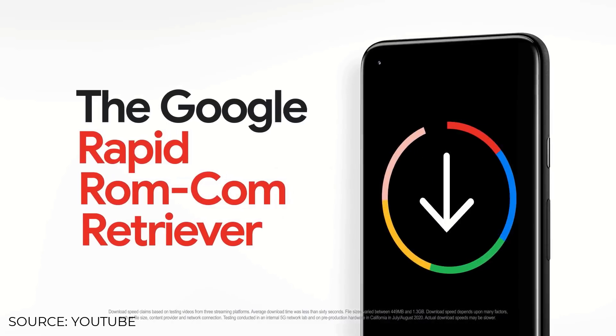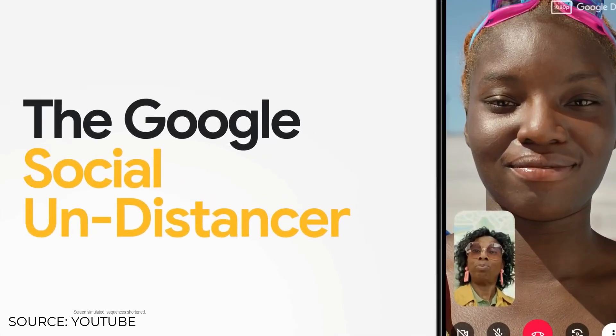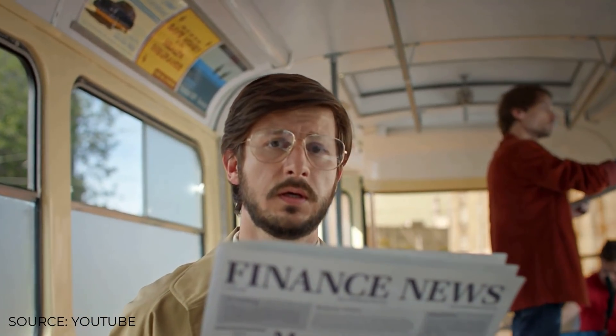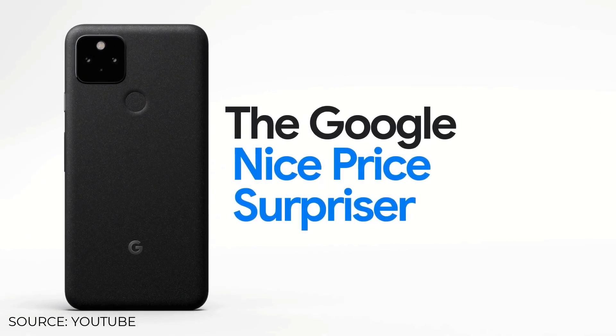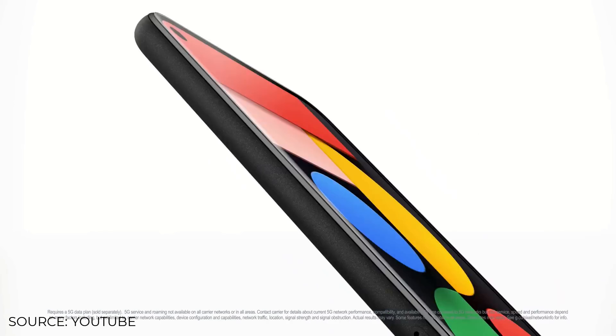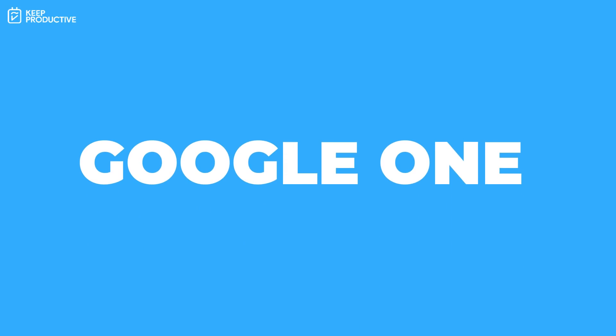The third option is to buy a Google Pixel. If you have a Google Pixel from generation 1 to 5, any photos uploaded from those devices are exempt — if you upload in high quality, the storage limits don't apply to you even past June 1st, 2021.